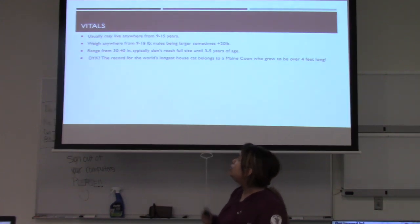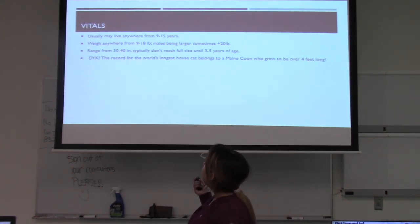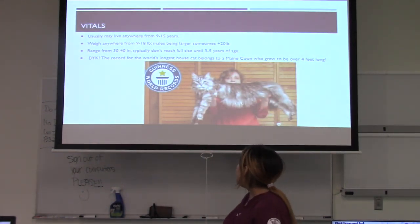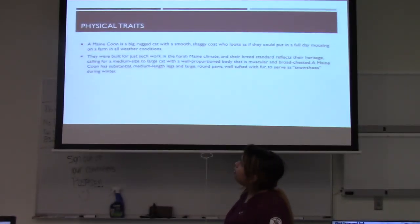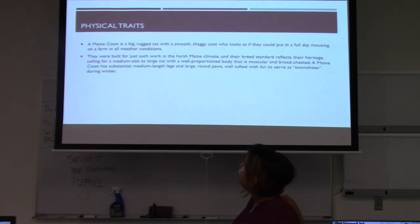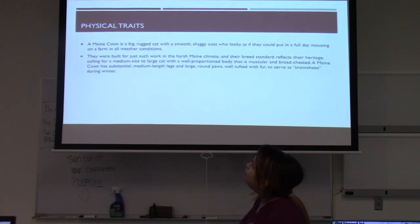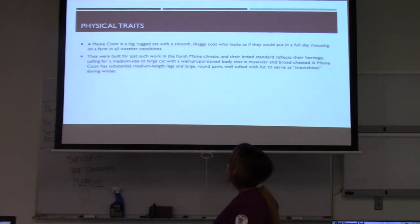Some vitals: they live anywhere from 9 to 15 years, weighing anywhere from 9 to 18 pounds, with males being slightly larger — sometimes more than 20 pounds. They range from 30 to 40 inches in length and typically don't reach their full size until three to five years of age. The record holder for the world's longest house cat belongs to a Maine Coon named Stewie, who grew over four feet long.